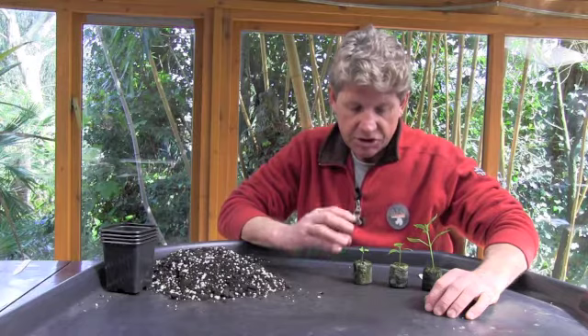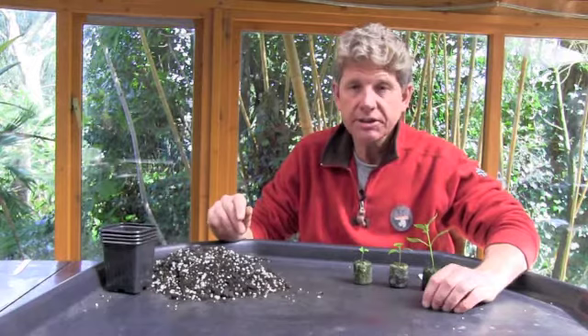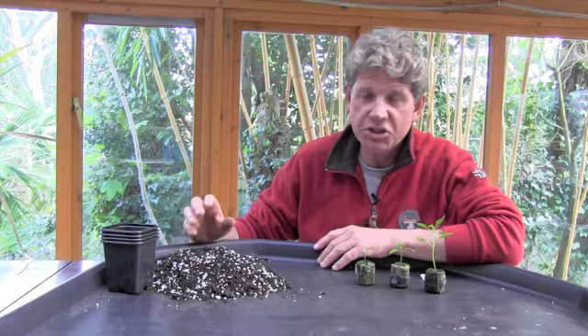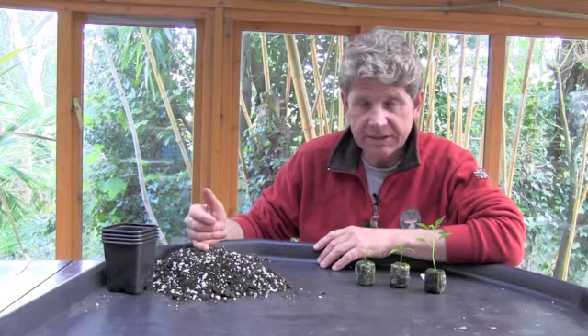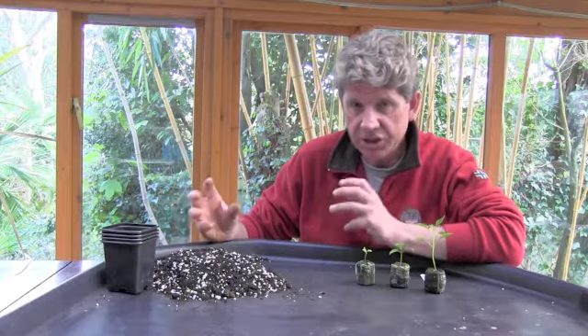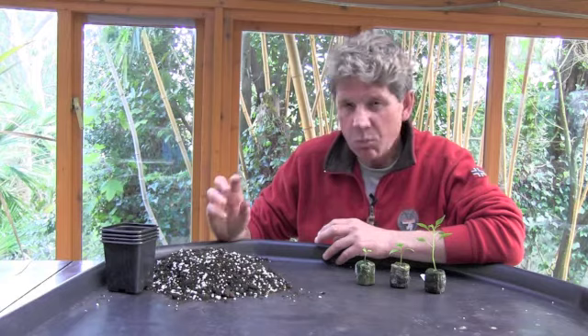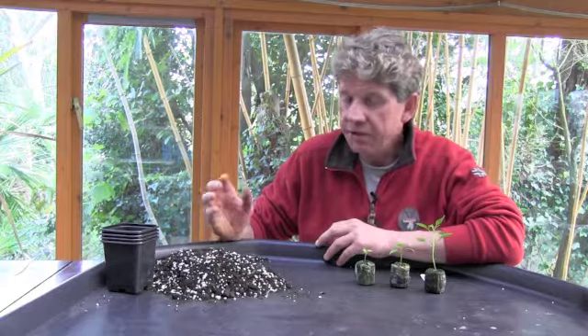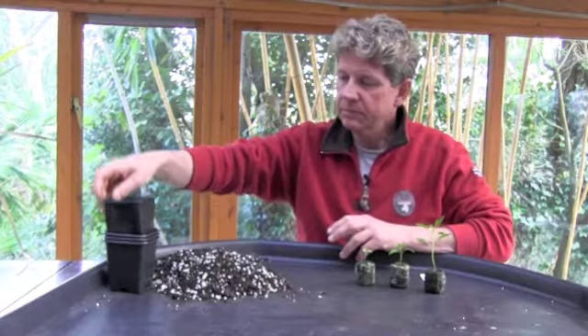Now we're going to show you how to pot these on, and I'll talk about the compost we're going to use for our chilies. Chili compost is one of those things that a lot of myths have grown up around. What we have here is basically a 50-50 mix of a peat-free compost and a soil-based compost - because the chilies are going to be in these pots a long time. Then a handful of vermiculite and a handful of perlite. I find it holds feed very well, you don't over-feed them, and it keeps them drained enough that they grow well.